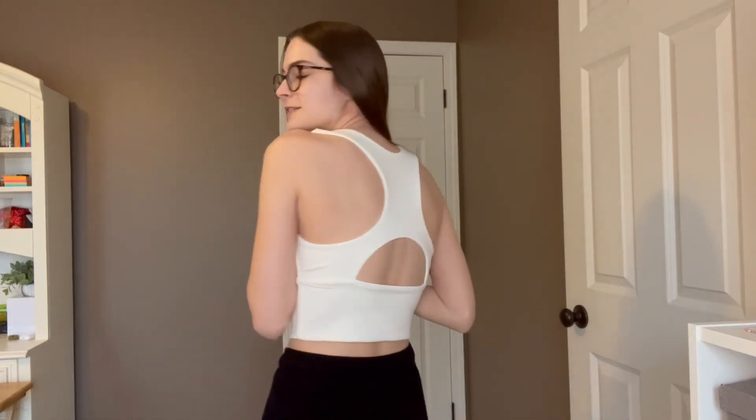I would definitely recommend getting this shirt. It is so comfortable, very cute, so light, and I love the back of it. It's not too short or too cropped. I love it and I cannot wait to wear it, so I would definitely recommend buying this shirt.